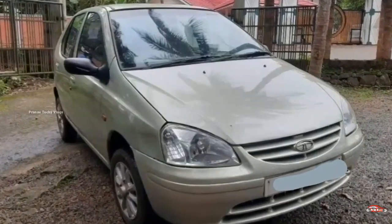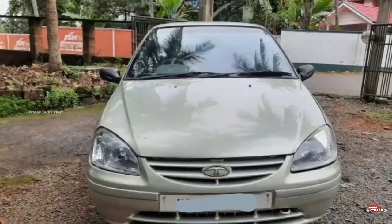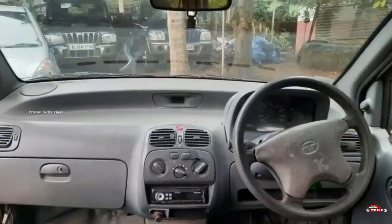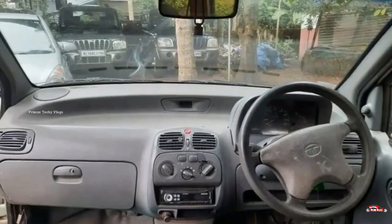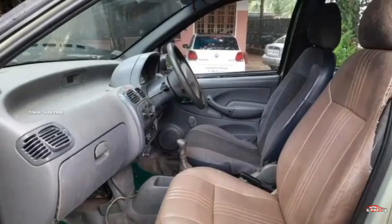In this video, we will talk about 10 hundred and twenty-five. You can see the 8th registration. It's made from diesel. It's made from 1.4L. It's made from second ownership.